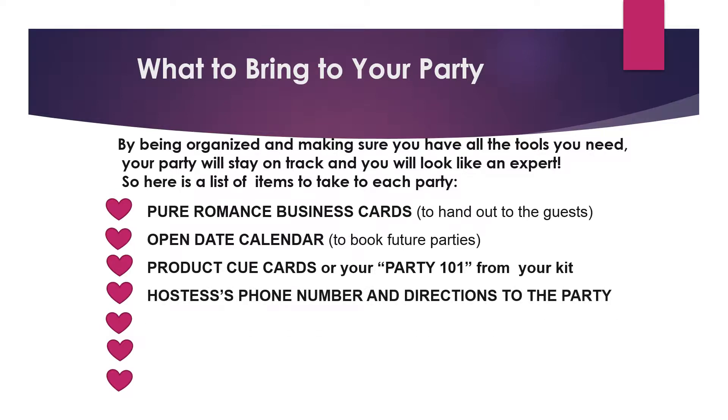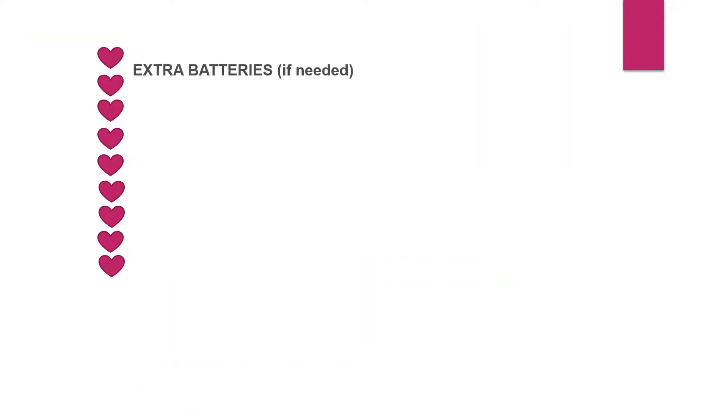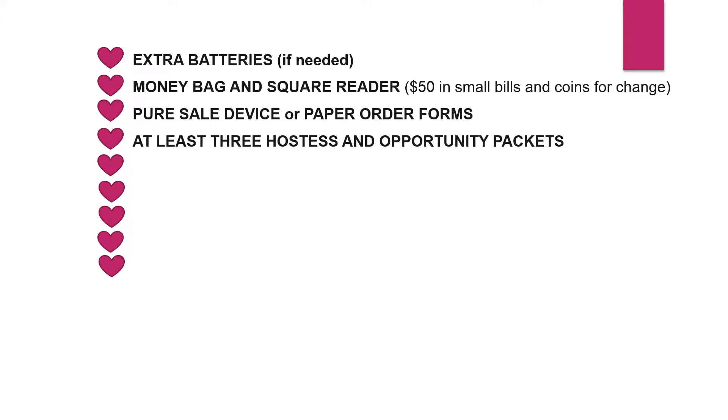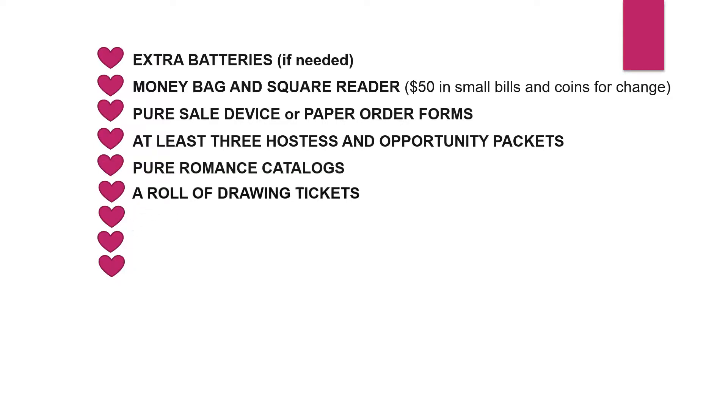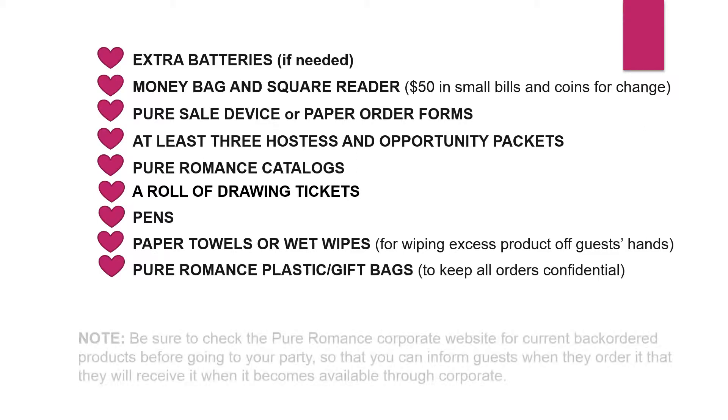Your hostess's phone number and directions to the party house. Products — both your demo products and any inventory you carry. Prizes for giveaways or hostess gifts. Props for your booking commercial, which is often a booking game. Extra batteries if you need them. A money bag and square reader so you can take credit cards. Your Pure Sale device or paper order forms. At least three hostess and three opportunity packets. Your Pure Romance catalog. A roll of drawing tickets. Pens. Paper towels or wet wipes. Pure Romance gift bags or plastic bags if you have inventory to bag up right then.